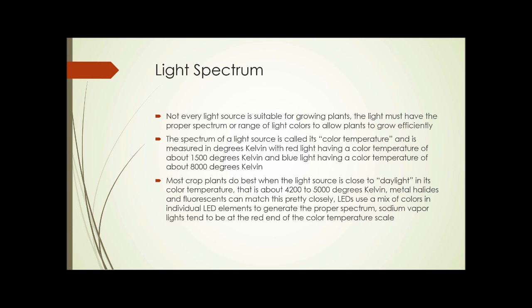We need to look at light spectrum because not every light source is suitable for growing plants indoors. The light must have the proper spectrum or range of light colors to allow plants to grow efficiently. The spectrum of a light source is called its color temperature, and it's measured in degrees Kelvin. Red light has a color temperature of about 1,500 degrees Kelvin, while blue light on the other end of the spectrum has a color temperature of about 8,000 degrees Kelvin. Most crop plants do best when the light source is close to daylight in its color temperature, which is between 4,000 and 6,000 degrees Kelvin, generally recognized as 4,200 to 5,000 degrees by most light source manufacturers.